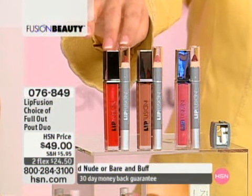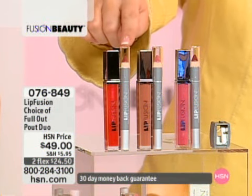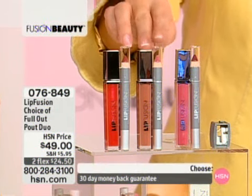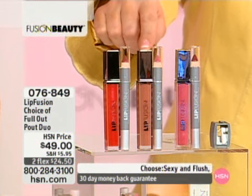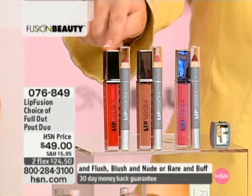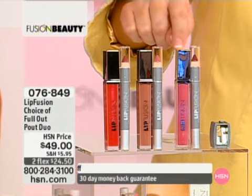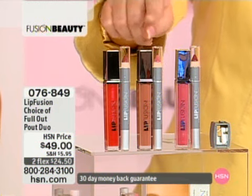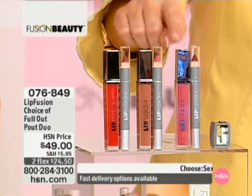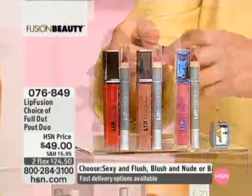The color that I'm wearing is called Sexy, and you have a color called Flush as your pencil. The second one is Bare, one of the most popular of all the colors at Lip Fusion, and you're receiving the Buff pencil. So it's Sexy, Buff, or Blush — a wonderful soft pinky ballet, pinky nude, more of a beigey nude or a pinky nude — and then Red. But these are not scary colors. It looks terrifying in the tube, but if you're afraid of red, I was afraid of red the first time I wore it, and we sold out.